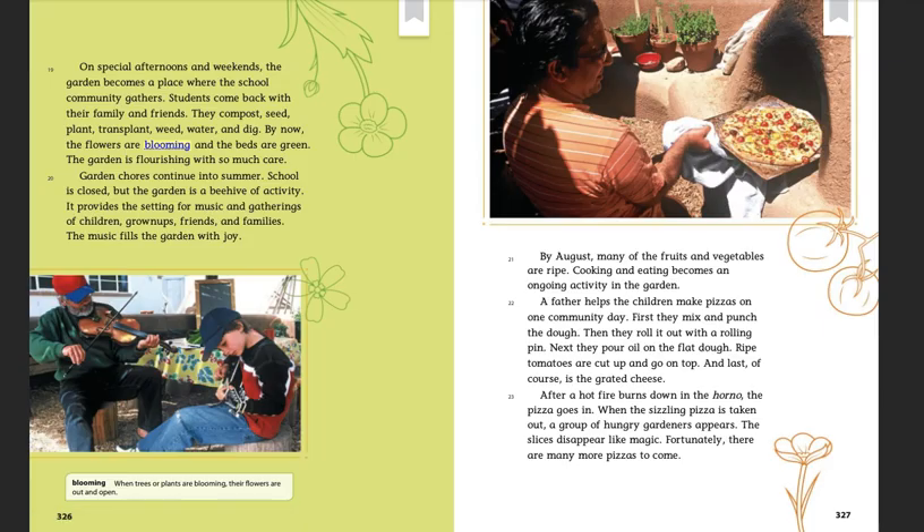More food for the worms! On special afternoons and weekends, the garden becomes a place where the school community gathers. Students come back with their family and friends. They compost, seed, plant, transplant, weed, water, and dig. By now the flowers are blooming and the beds are green. The garden is flourishing with so much care.